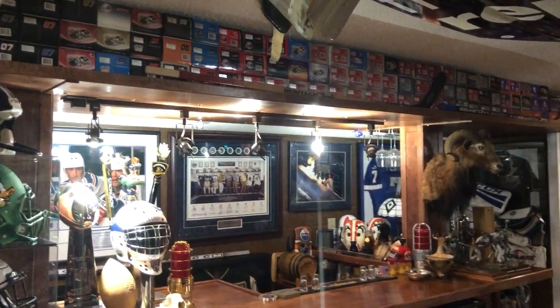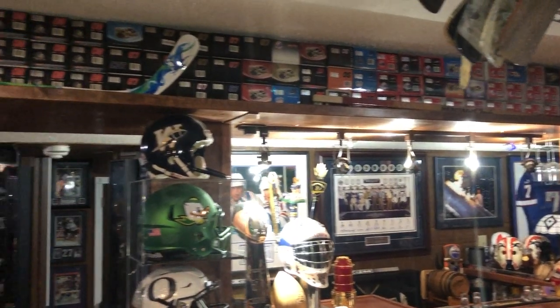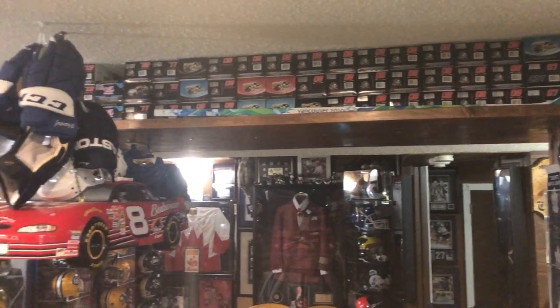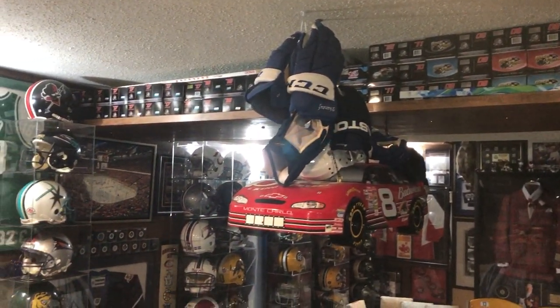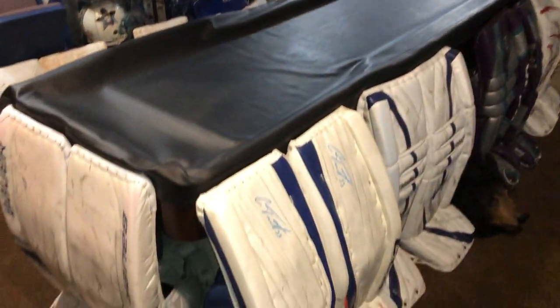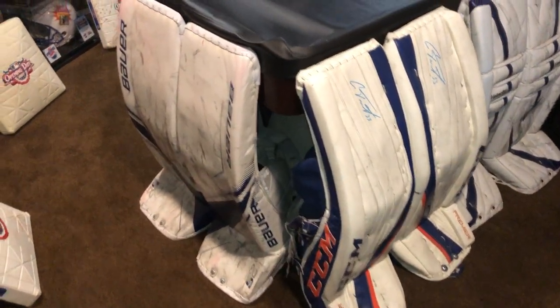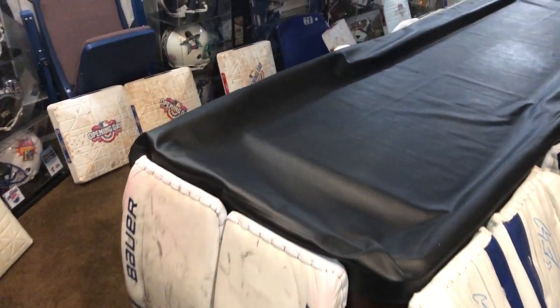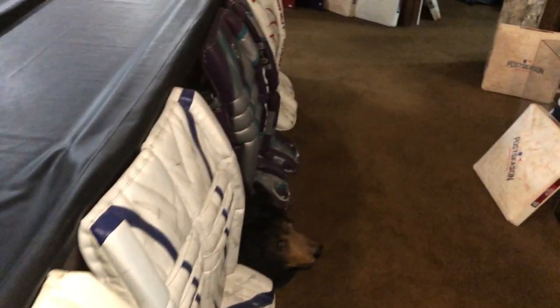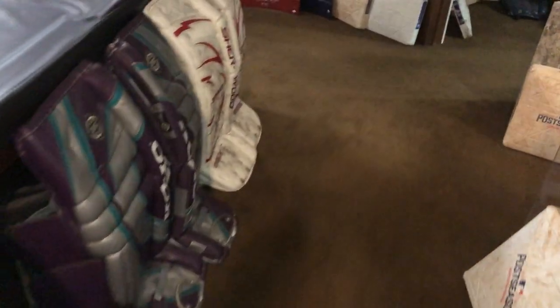All the boxed cars are from Dale Earnhardt Jr. — 1:24 scale diecast cars, 130 or 40-some of them. And then 18 sets of game-used gold pads, gloves, and blockers — Oilers, Leafs, Anaheim, Team Canada. We own...